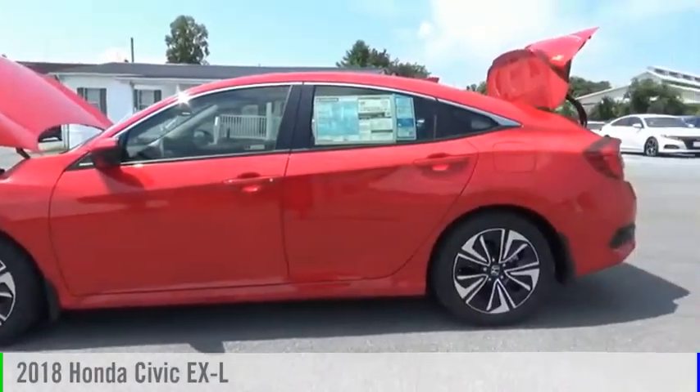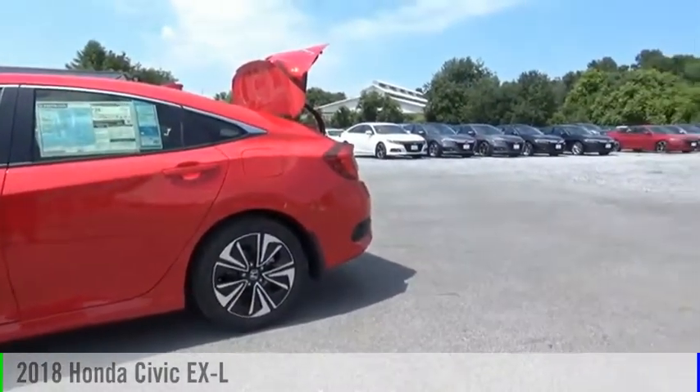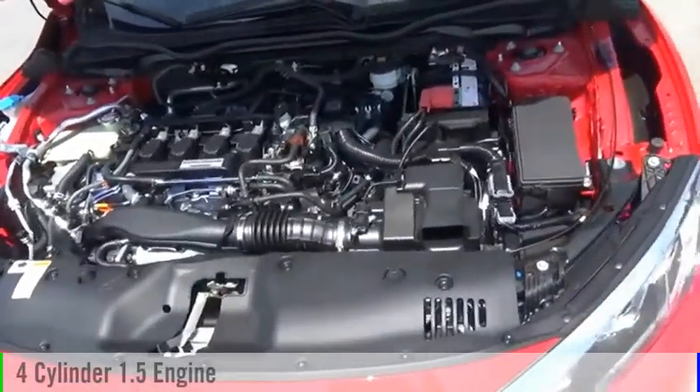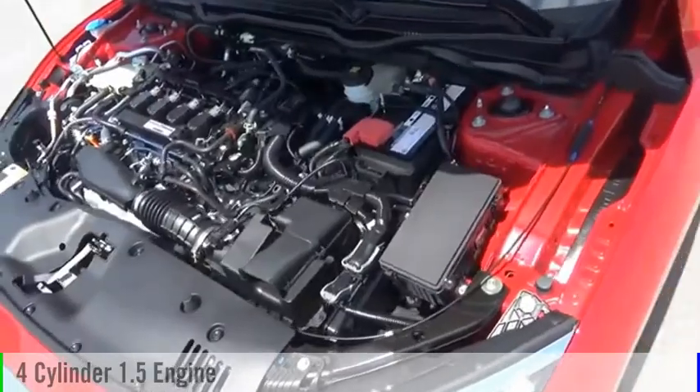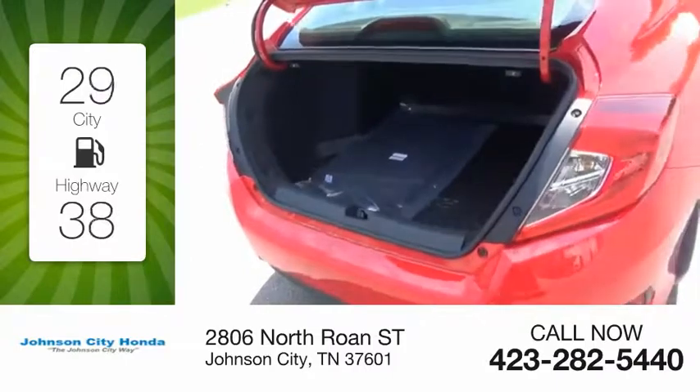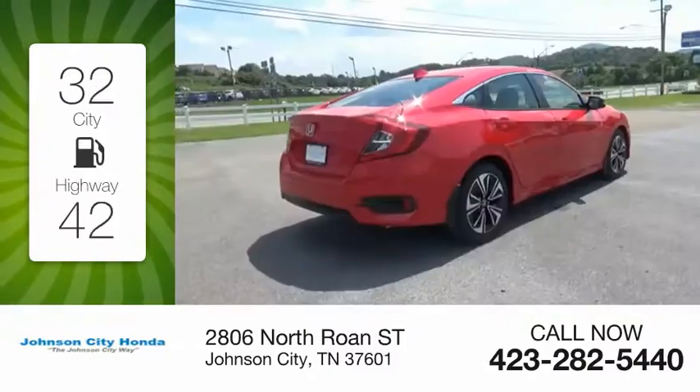You are going to love the 2018 Civic. This vehicle is powered by a front-wheel drive, 4-cylinder, 1.5-liter engine and comes with a continuously variable transmission. Great fuel efficiency saves you money by requiring fewer trips to the gas station.